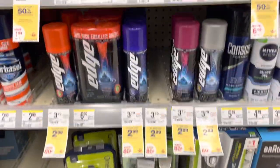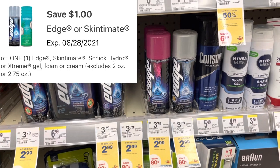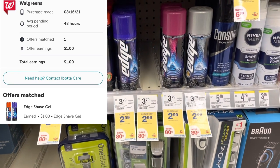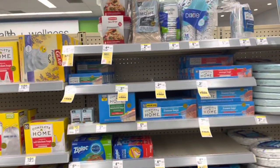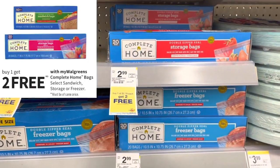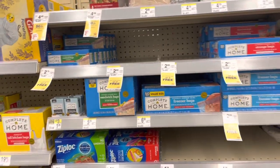We're picking up one Edge shaving cream from the men's section at $2.99. We have a $1 digital attaching, making it $0.99, and there's a $1 Ibotta rebate — making it essentially free. You can also pick up any of the ones marked $3.79. The Complete Home storage bags are on sale again this week: buy one at $2.79, get two completely free. That's a really great deal if you need storage bags, especially going back to school.